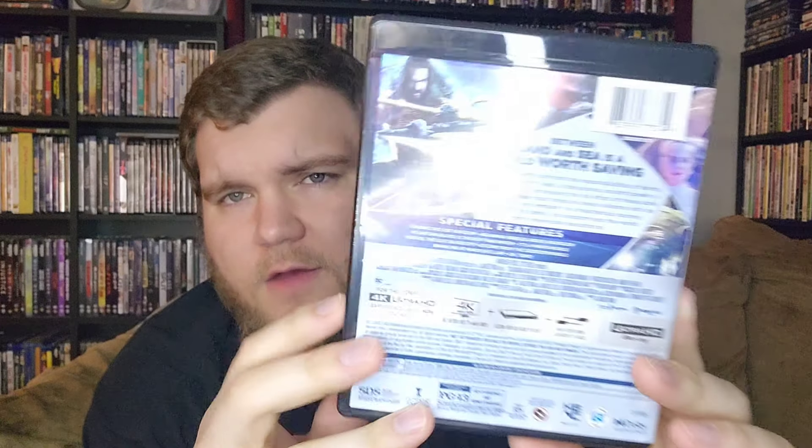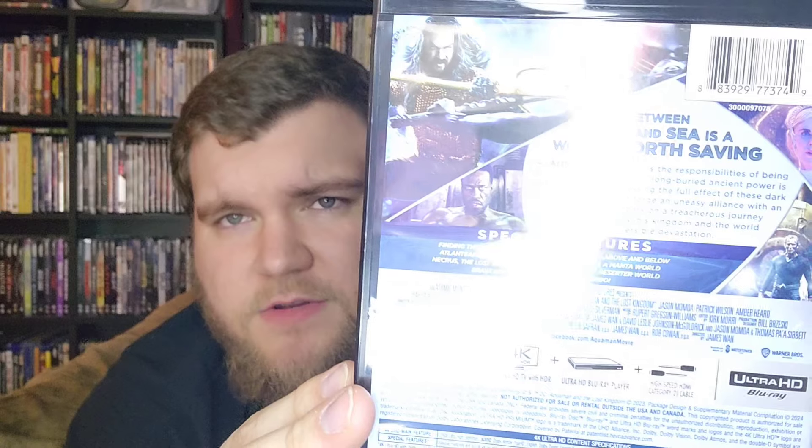There it is with the slipcover — we'll pop that off. Still very solid without the ribbon and slipcover. That looks like a very clean release to me, I can appreciate that. And there you have the back, which again has the special features listed.